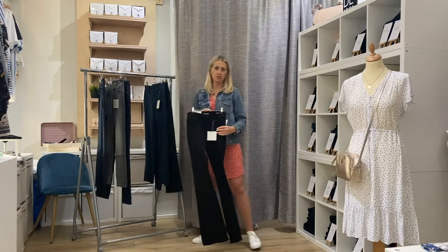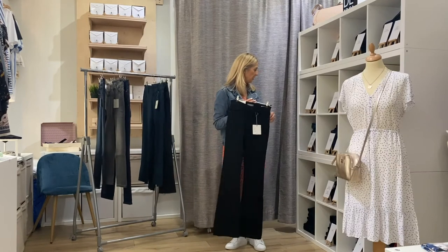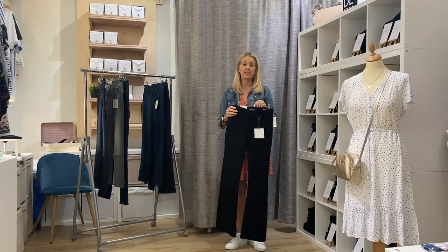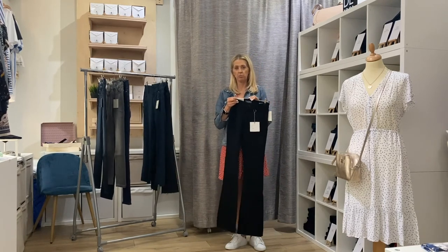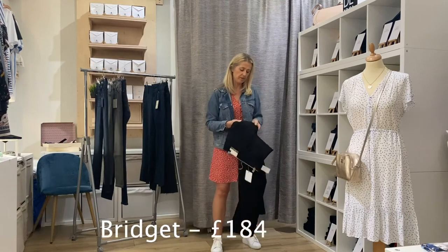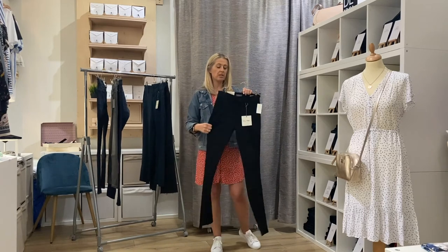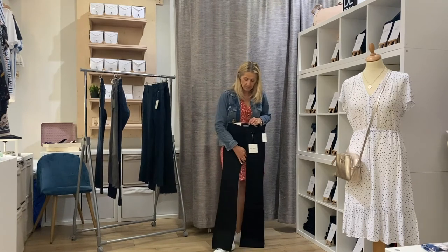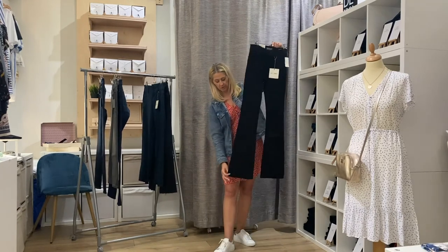Now we have Bridget, which we introduced in the summer in a crop version, and also in a denim wash which has been really popular. Bridget is a mid-rise InstaSculp boot cut, featuring the same InstaSculp technology as the Florence. It has a lovely stretch to it. It has an inside leg of 33 inches, so it's great if you've got long legs — and if you have a shorter leg, we can always get them turned up.